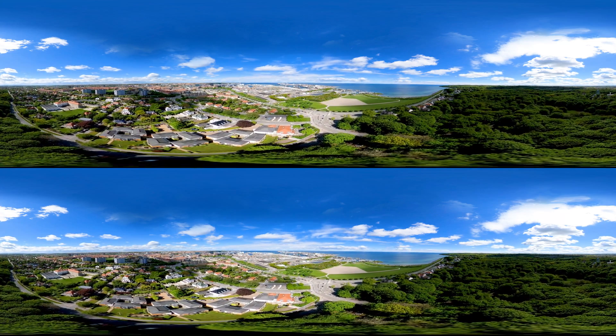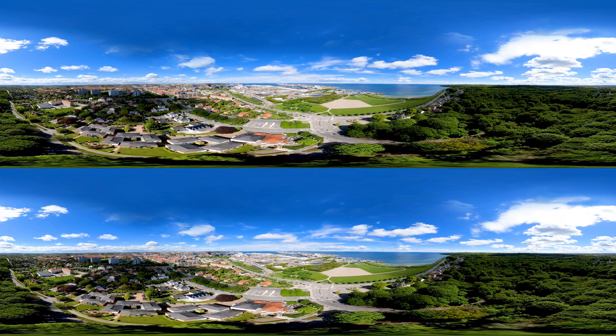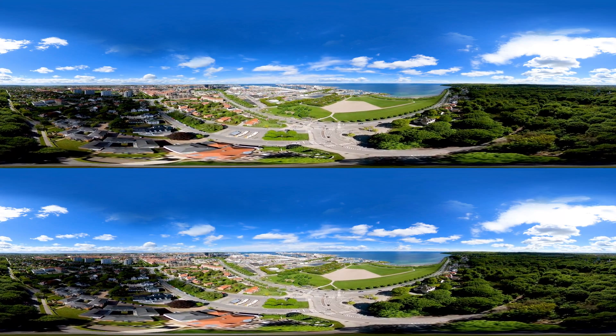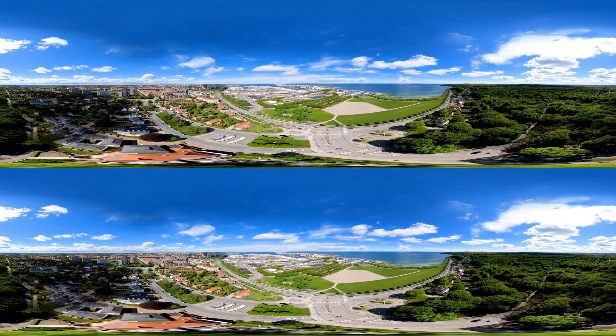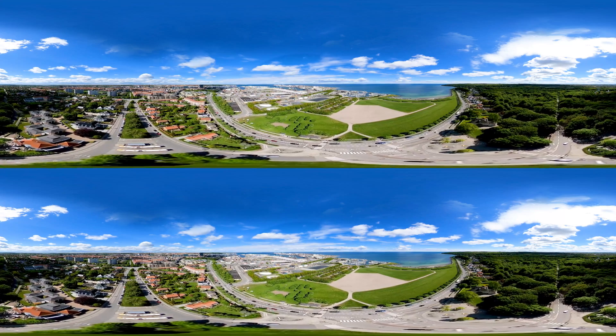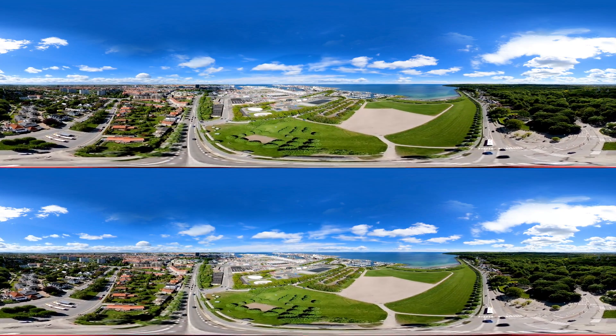This is Aarhus, Denmark's second largest city and home to one of the world's first energy-producing wastewater treatment plants. It is common knowledge that we use water in a circular way, where water is abstracted, used, cleaned and returned to nature. But thinking of wastewater as a provider of resources and energy is a relatively new concept. Welcome to Marsalisbohr wastewater treatment plant, owned by Aarhus Van. This may look like a traditional treatment plant, but actually the plant is something quite out of the ordinary.